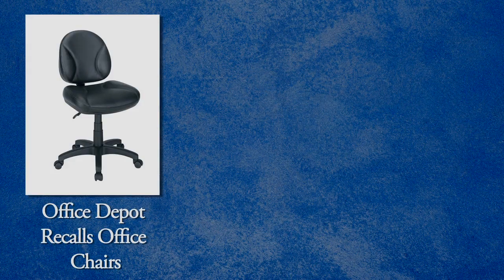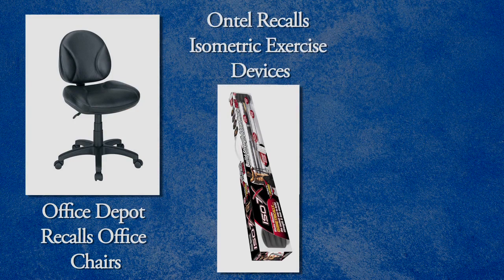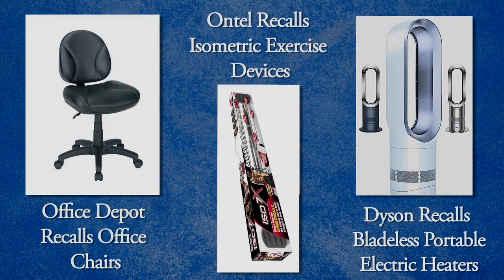This month on Recall Roundup: Office Depot recalls office chairs, Ontel recalls isometric exercise devices, and Dyson recalls bladeless portable electric heaters.